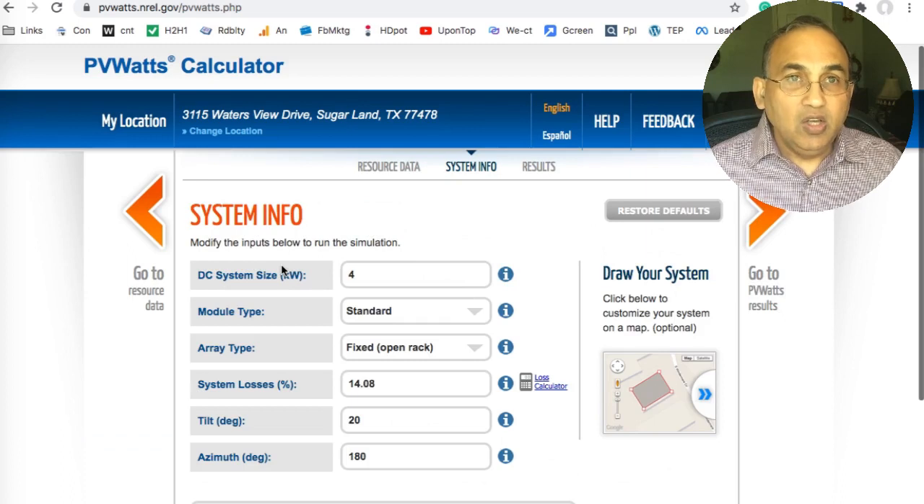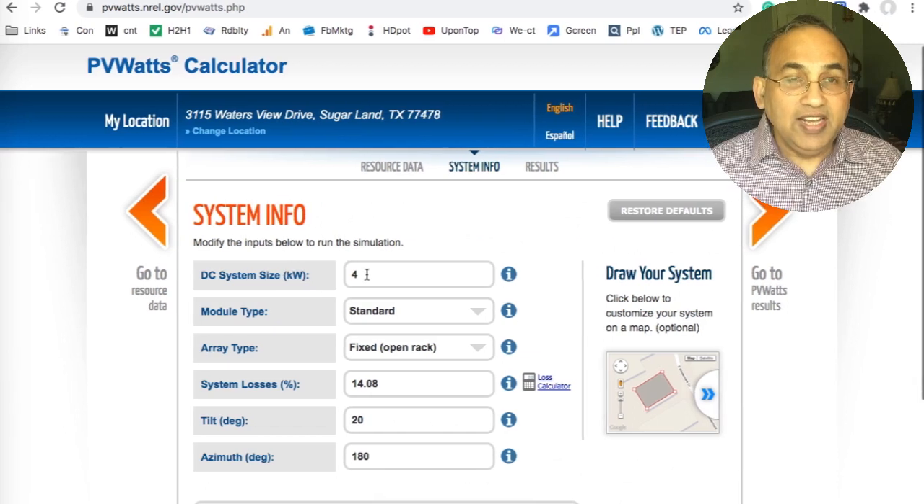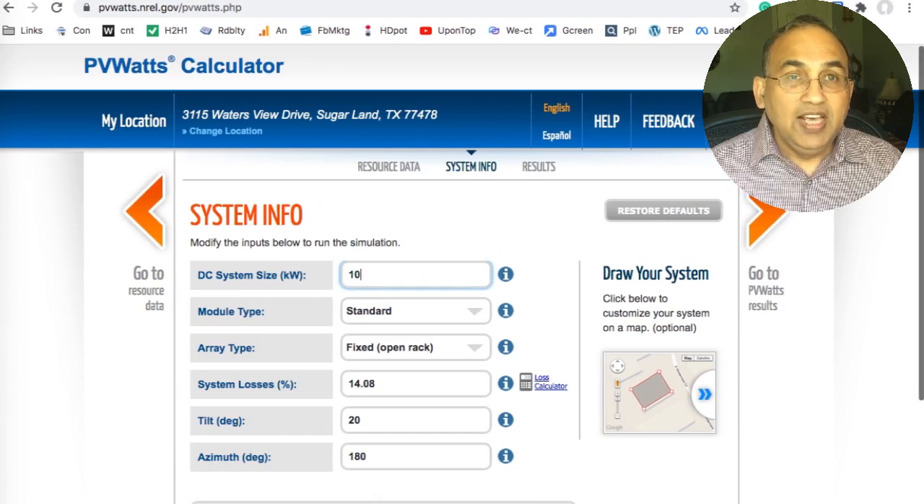Here, we've got to do two things. Change the number on that first field to 10. Next, go towards the bottom and change that azimuth number to 130.